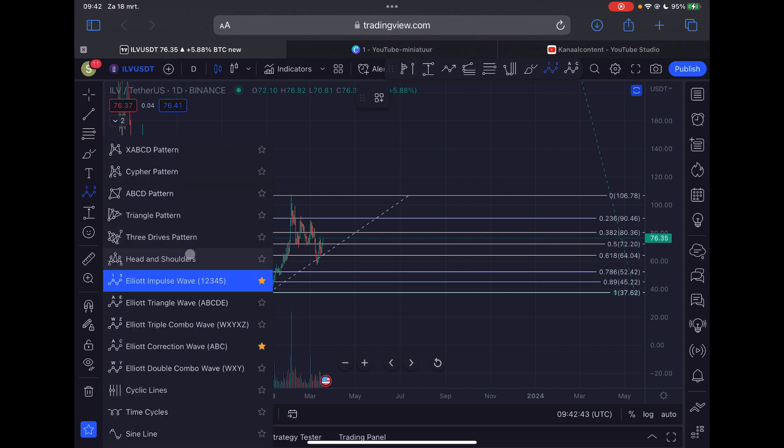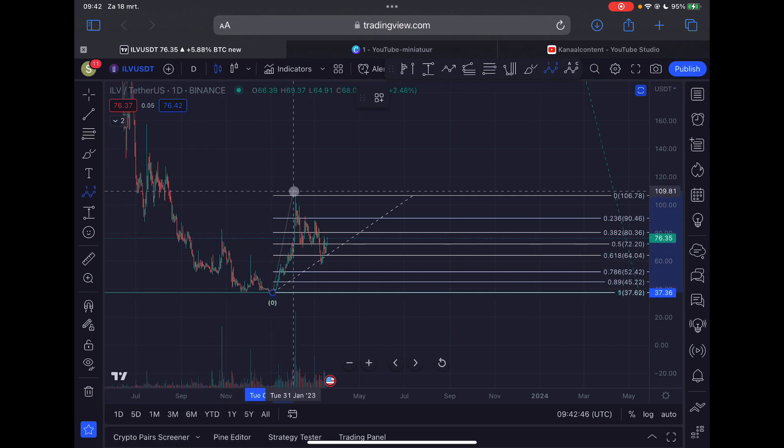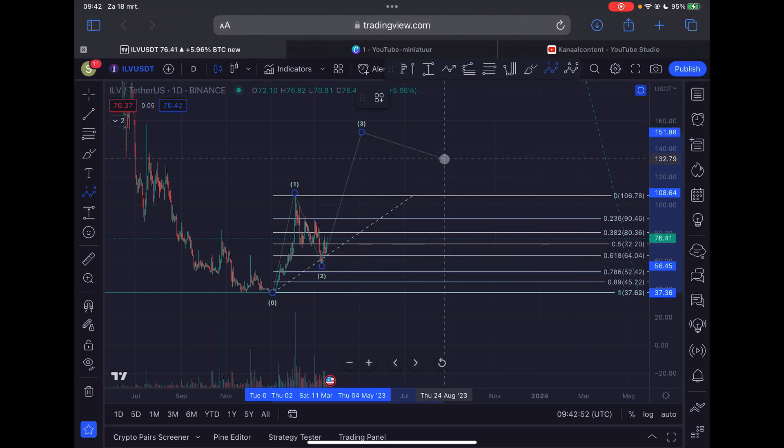In terms of an Elliott Wave count, I'm labeling this move up as Wave 1. We moved down in a Wave 2, and I think right now we are potentially in the third Elliott Wave to the upside.